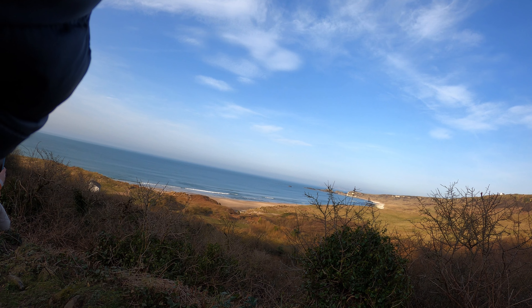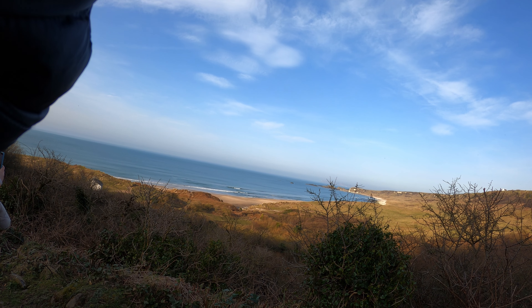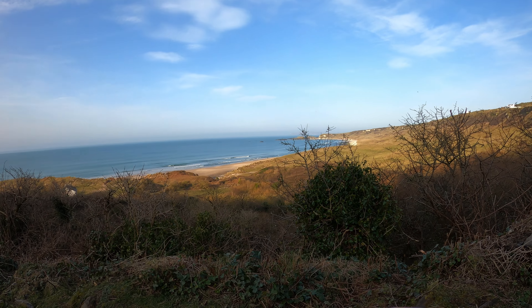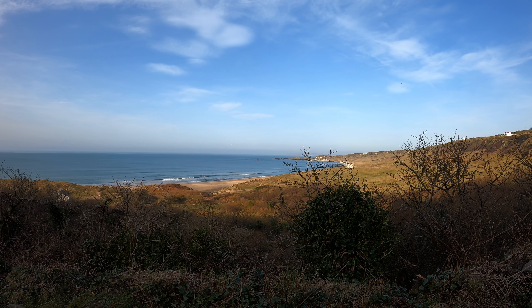This doesn't really look like Ireland. And with the sort of film simulation recipe I very quickly put together through the viewfinder, it looks even less like Ireland. That's quite nice.